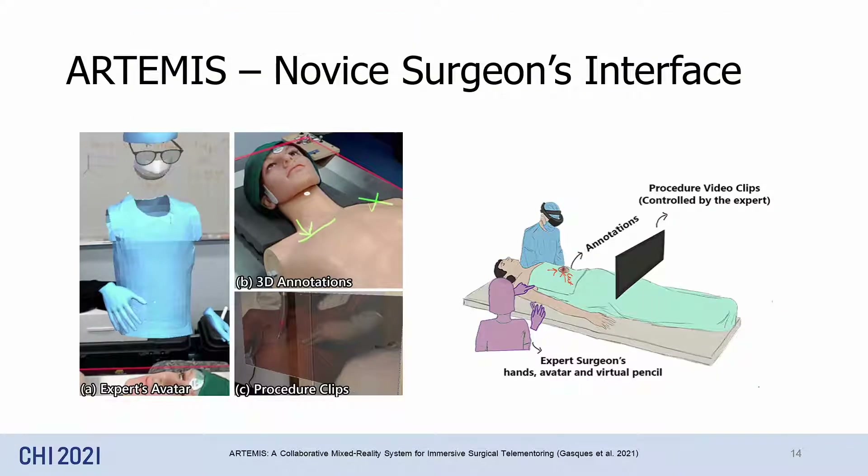Finally, the novice interface is simpler, as it uses augmented reality to show novices both the patient and the visual guidance at the same time. For an already overwhelmed novice surgeon, the interface is a passive display of visual information controlled by the expert surgeon.